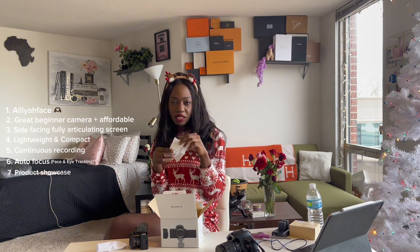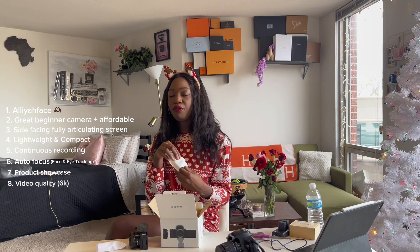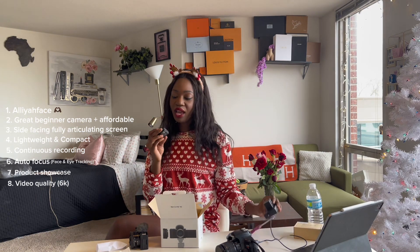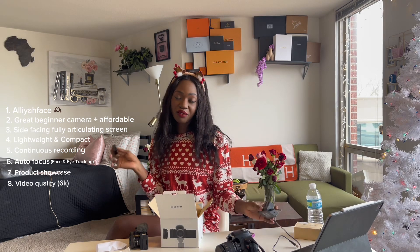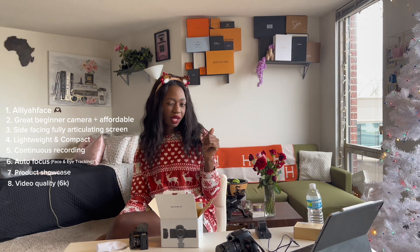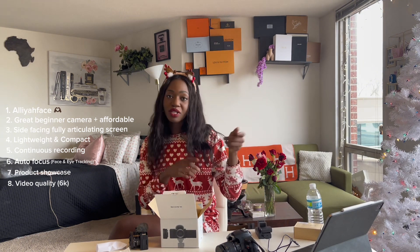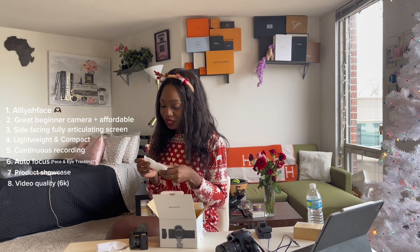Speaking of crisp and clear, from my research it shoots in 6K but condenses it down to 4K, so you're effectively shooting in 4K with extra resolution headroom — which I think is perfect. I now have three batteries so I shouldn't struggle. I'm going to Ghana for Dusty December and also to Asia for about a week and a half, so these extra batteries are going to come in very handy.